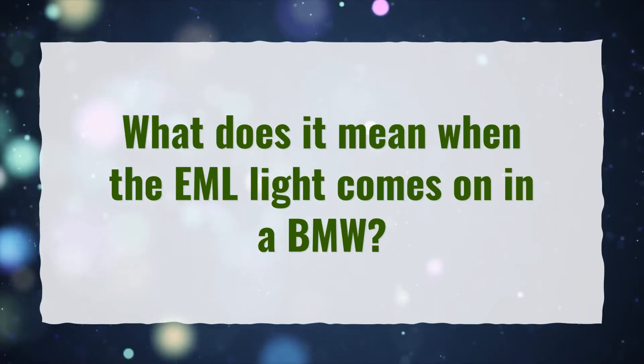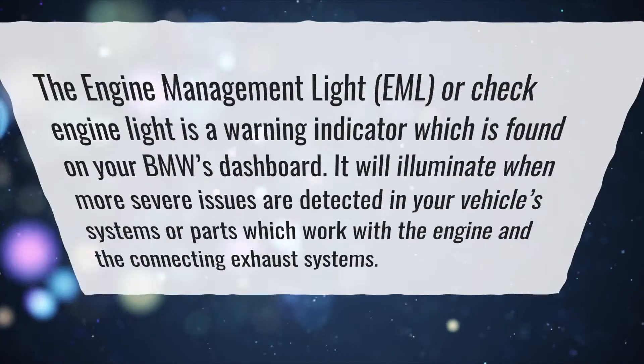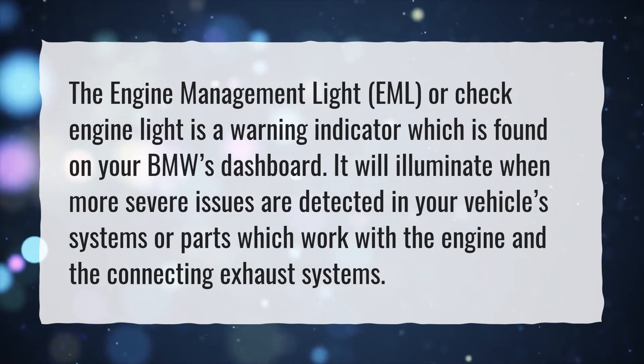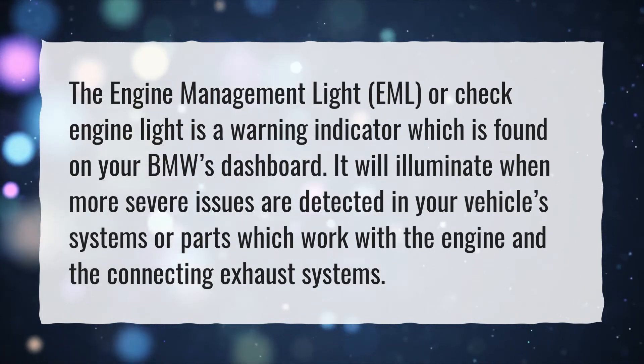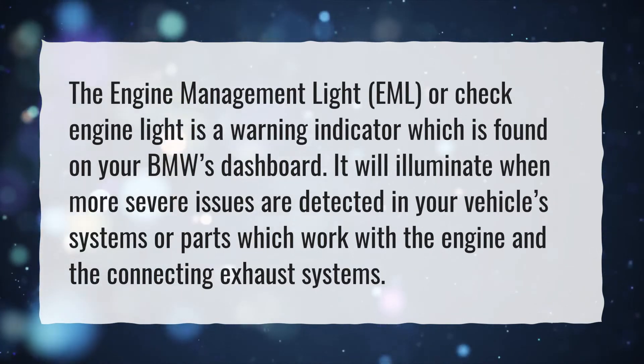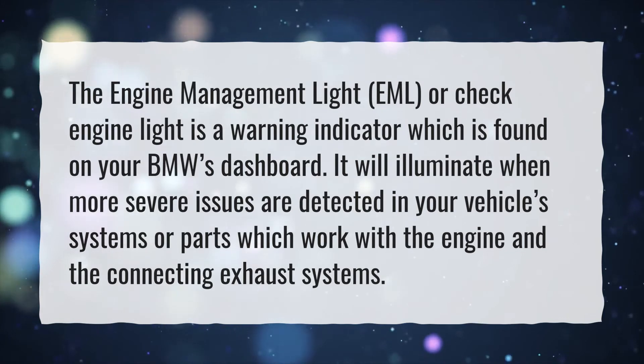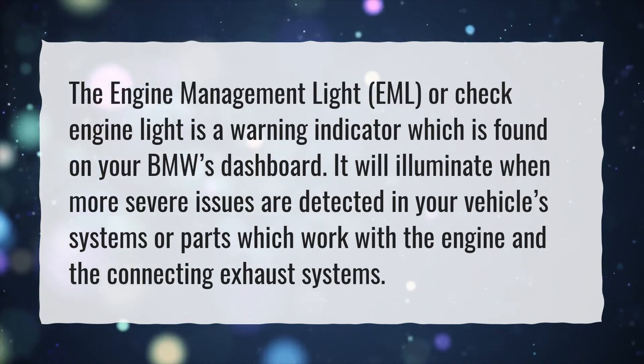What does it mean when the EML light comes on in a BMW? The engine management light, EML, or check engine light is a warning indicator which is found on your BMW's dashboard. It will illuminate when more severe issues are detected in your vehicle's systems or parts which work with the engine and the connecting exhaust systems.